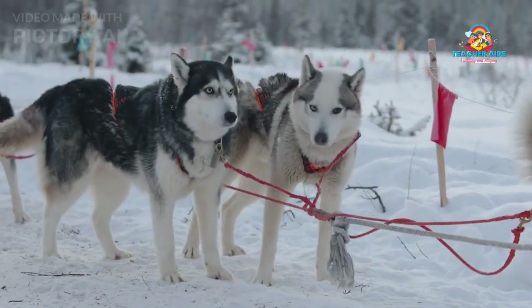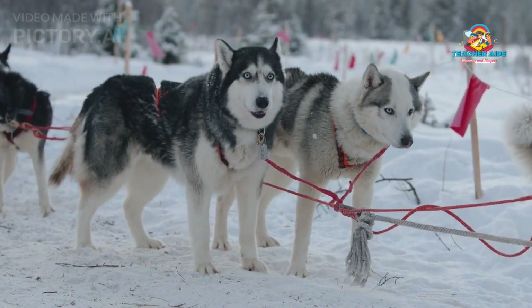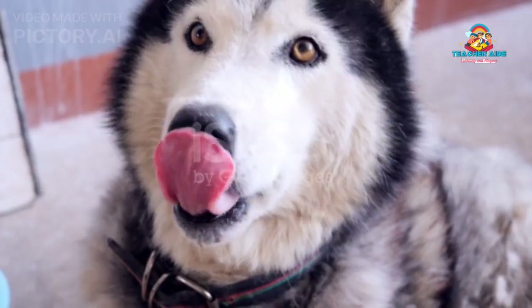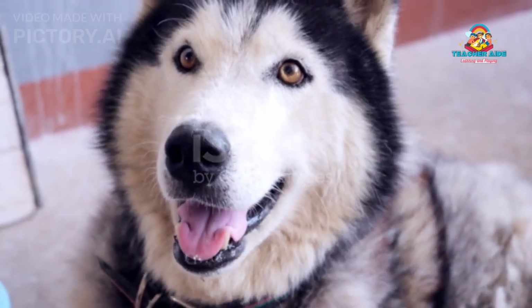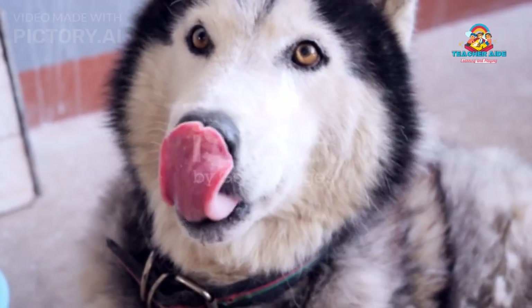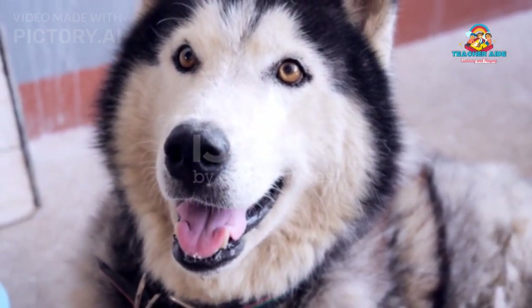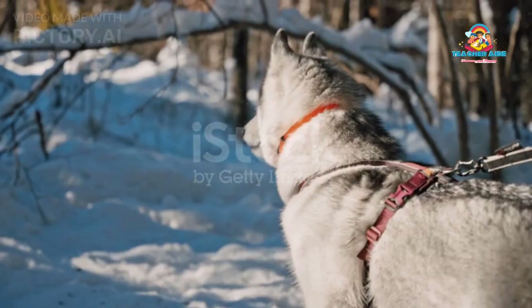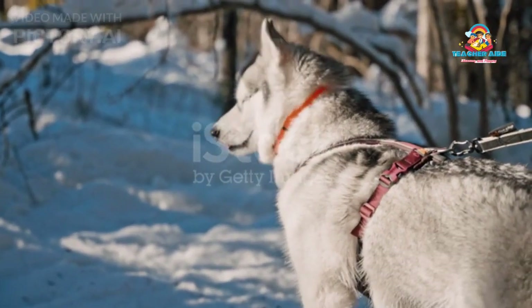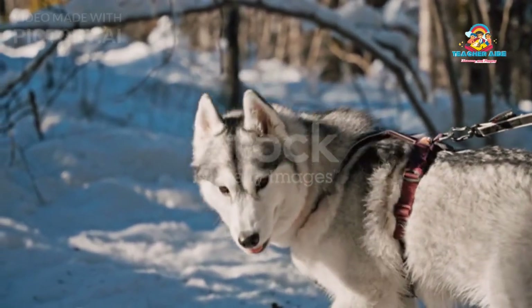Physical Characteristics: Siberian Huskies are medium-sized dogs with a well-balanced and graceful build. They have a distinctive appearance with striking almond-shaped eyes that come in various colors, including blue, brown, green, and even a combination of colors. One of their most remarkable features is their thick double coat, which helps them withstand cold climates.